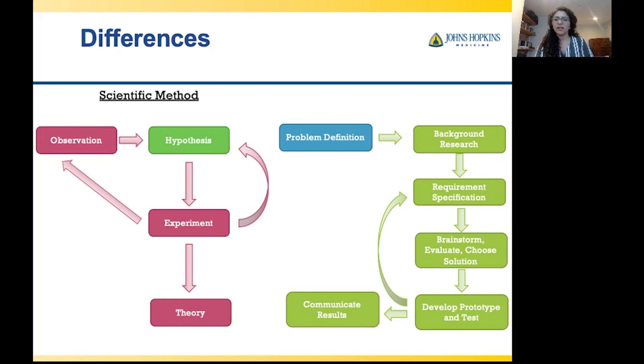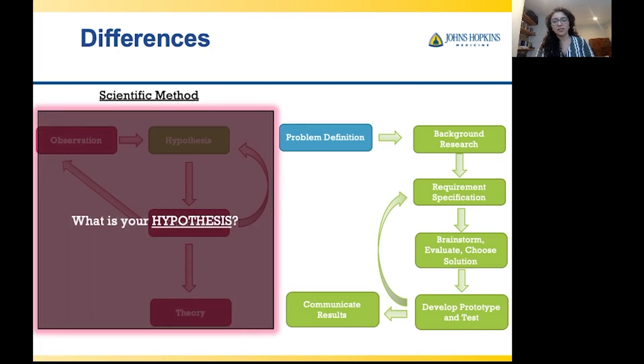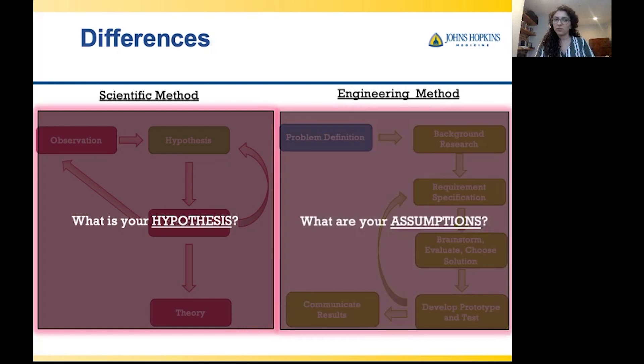Your assumptions aid in the design and analysis of the experiment. The traditional data science flowchart is almost an adaptation of this, starting with exploring your data because that's what your assumptions will be based on. To summarize: the scientific method is focused on your hypotheses while the engineering method is focused on your assumptions.